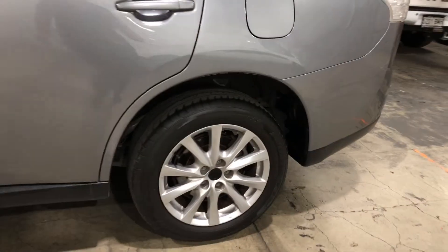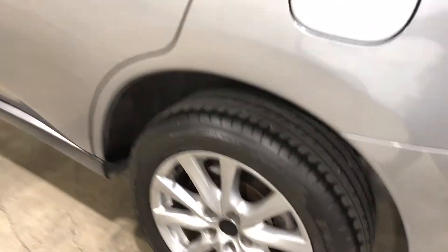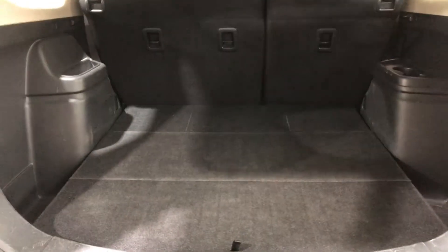It comes with 17-inch rims with plenty of tread on all four tyres. This car has also been fitted with reverse parking sensors. As we make our way round the back, this SUV comes with plenty of space in the boot.